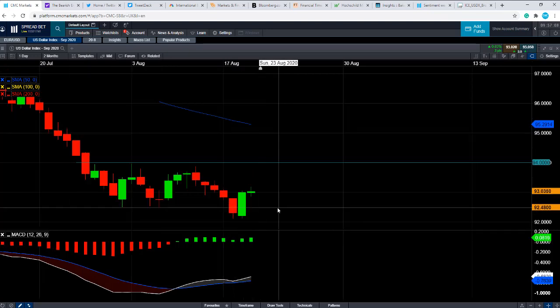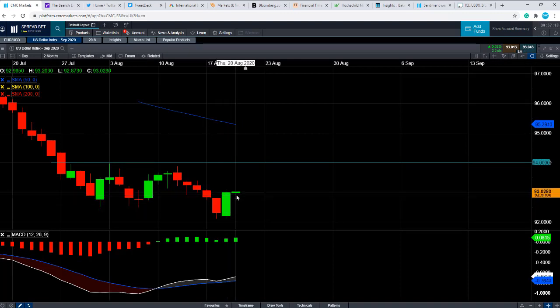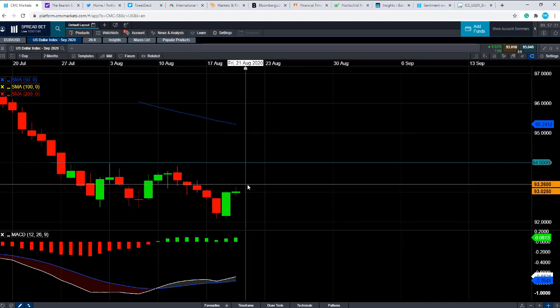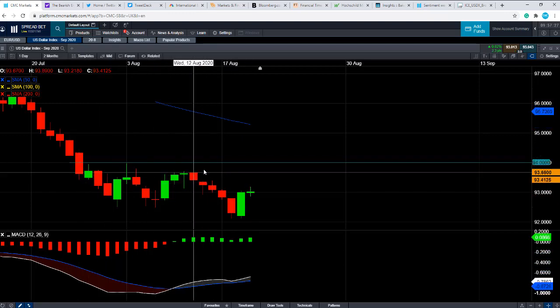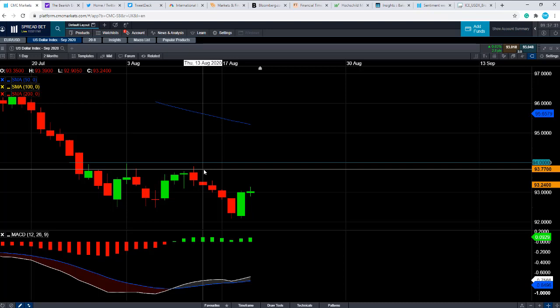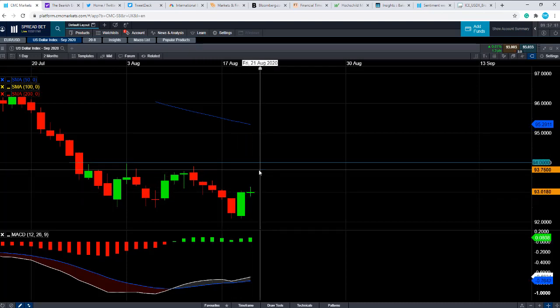We talked about what appears to be a bearish engulfing on Eurodollar. Well, conversely, we seem to be seeing a bullish daily engulfing on the US dollar index. So we are seeing a push higher in the dollar, which could suggest we might see further gains from here. If you do push to the upside on the dollar index, keep an eye out for this zone here — the 94 area — which is where the dollar index has really struggled to break above. But if you do see a break above 94, that could be quite significant and could suggest we could be in for further losses on Eurodollar. Conversely, if the dollar index fails to break above 94, that could be a sign that the wider upward trend in Eurodollar is going to continue.